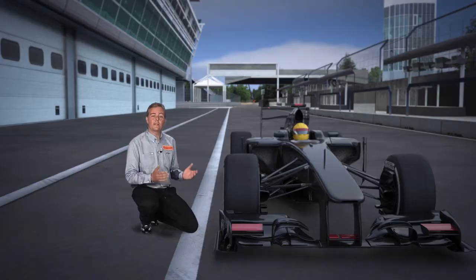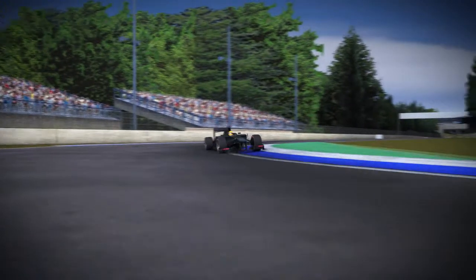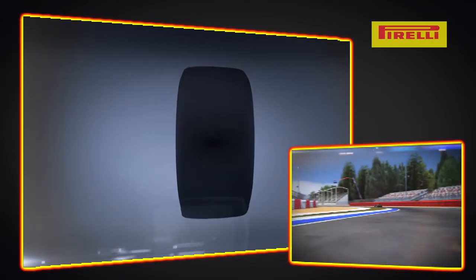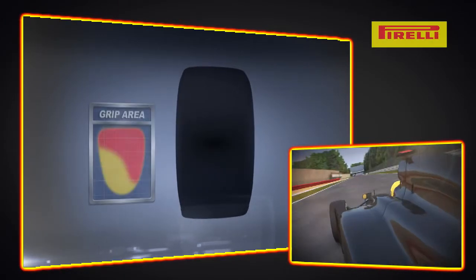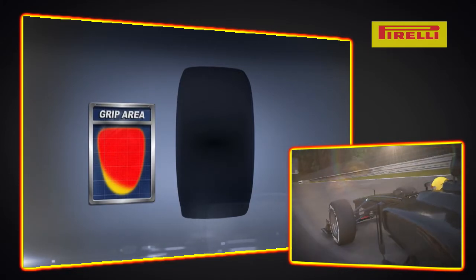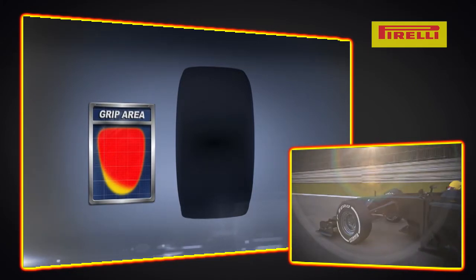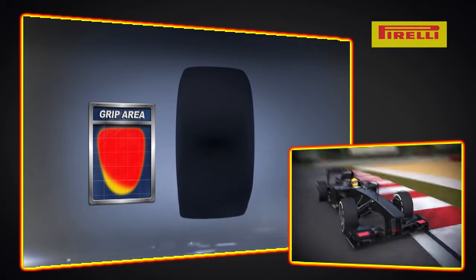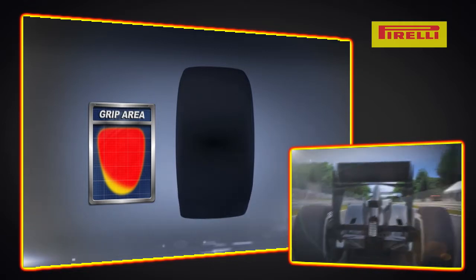Now let's look at tire pressure. Low pressures mean that more of the tire can be in contact with the ground, which means better grip and performance. But this puts stress on the tire and can diminish driving precision, because of the movement of an under-inflated tire.